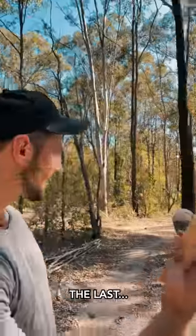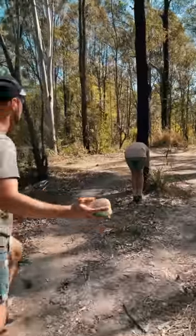Butternut pumpkin — the last of the experiment. I'm scared!